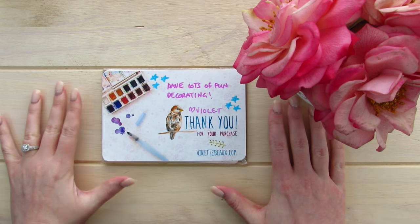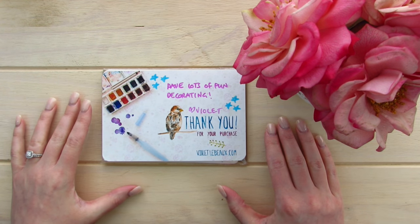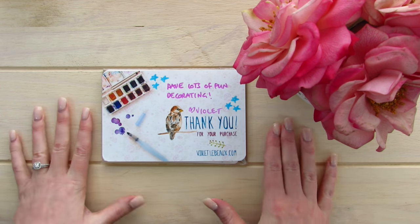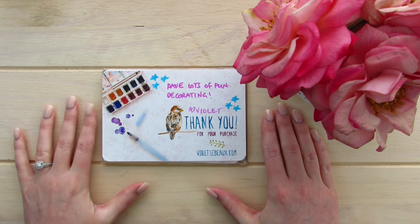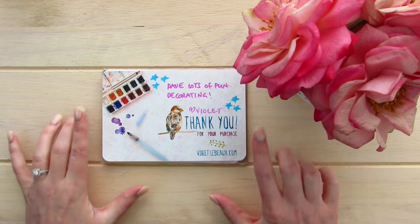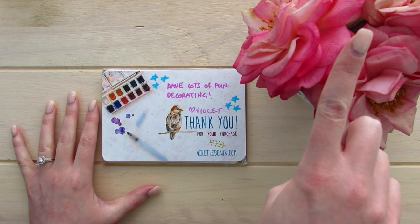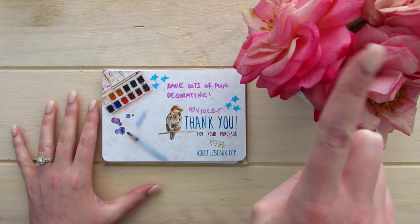Hello planner people! I'm here with you again for another Etsy sticker shop review and first impressions. The store I'm going to be bringing to you today is from Violet Lebeau — I think that's how you say it. She is here on YouTube so I will leave a link to her YouTube channel right here.